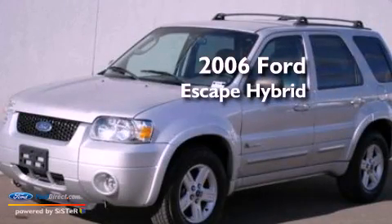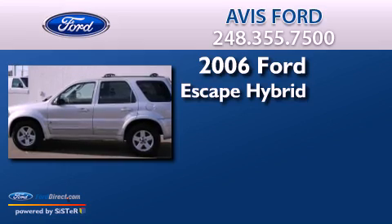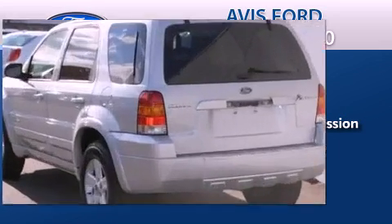This is a 2006 Ford Escape Hybrid. This crossover has an automatic transmission, an inline four-cylinder engine, and all-wheel drive.